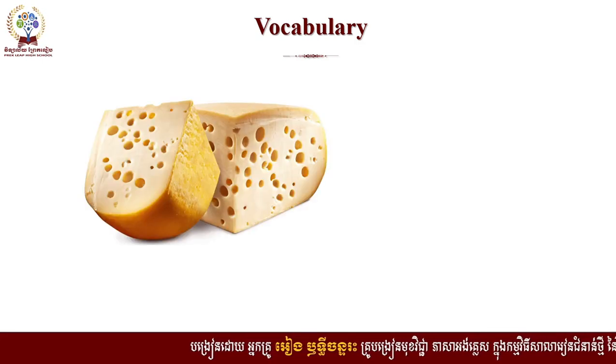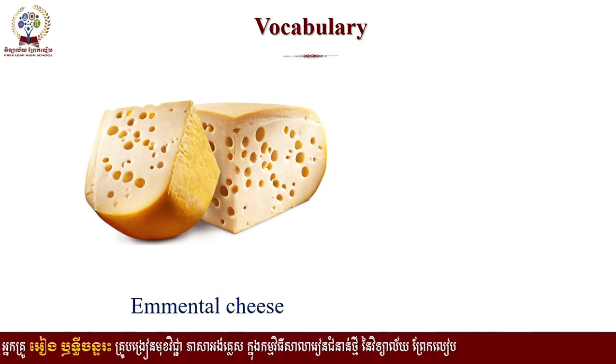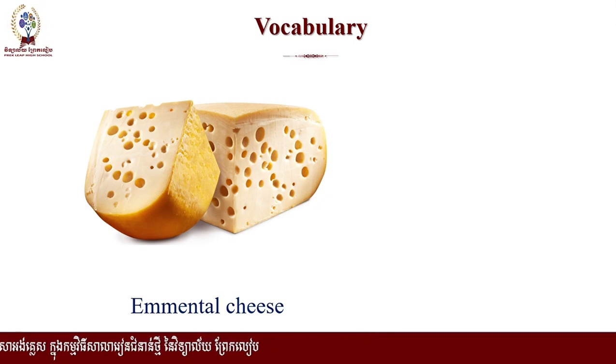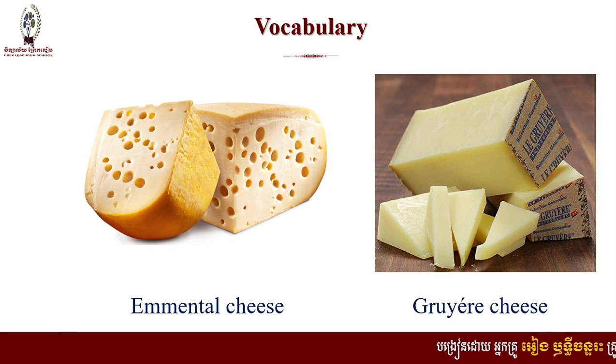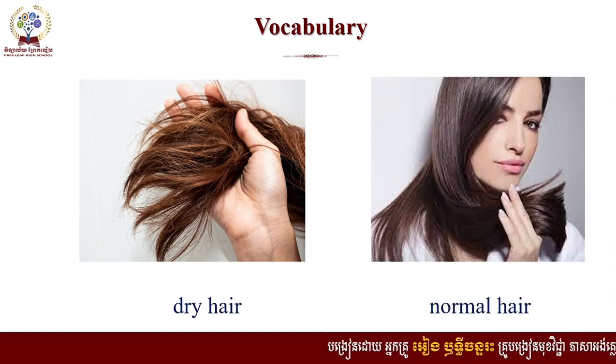So how can you call this? It's emmental cheese. And this one is Gruyere cheese. This one is dry hair. And this is what we call normal hair.